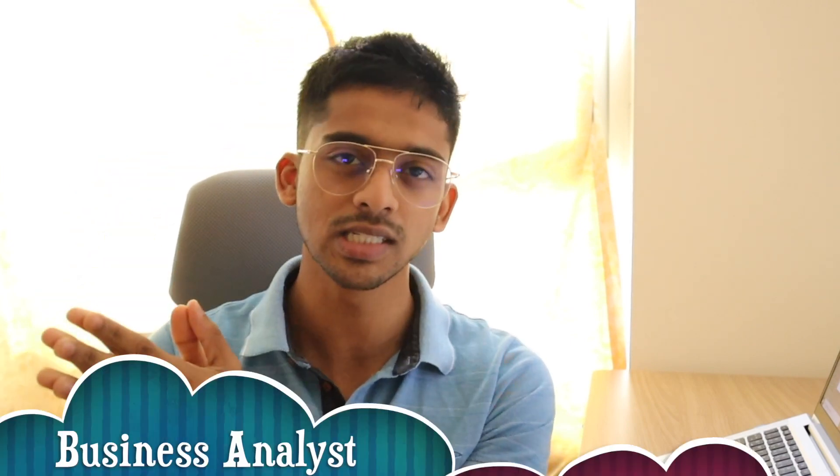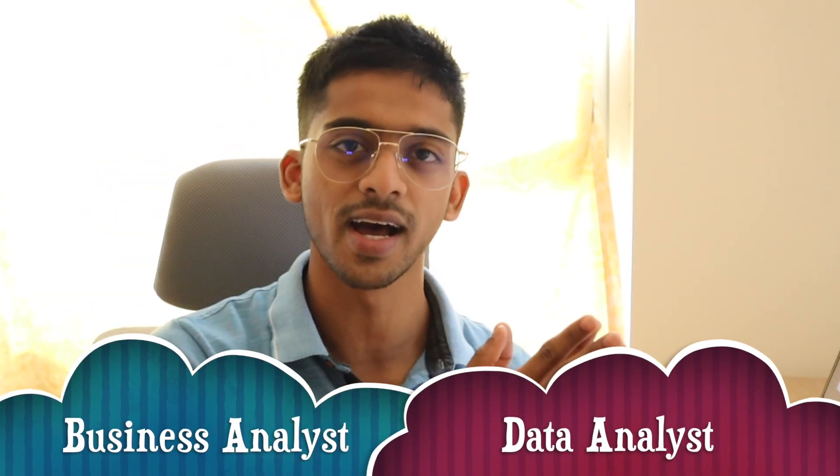What is up guys, Roshan here. If you're new here, I work as a business analyst here in Dubai. And in this video, we're going to be comparing the business analyst role to that of a data analyst.